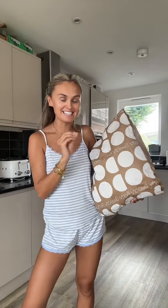Sweaty Betty has launched on TikTok Shop — so exciting! They've brought their all day sets, and I'm going to show you guys what you can get your hands on. First up, we're going to try on the navy set.